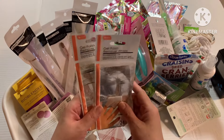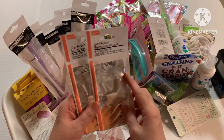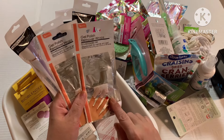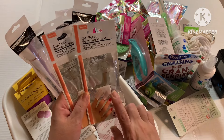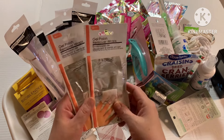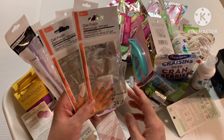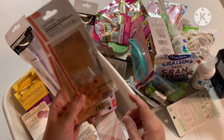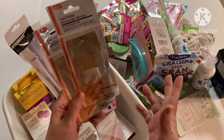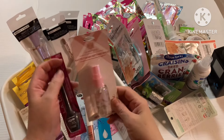Another new find I'd never seen before: gel polish remover wraps. For those who like to do gel nails, you wrap your individual nails and it saves time. A lot of times salons charge you a fee to remove gel, and you can do it yourself at home and save that fee. That's my thought on that.